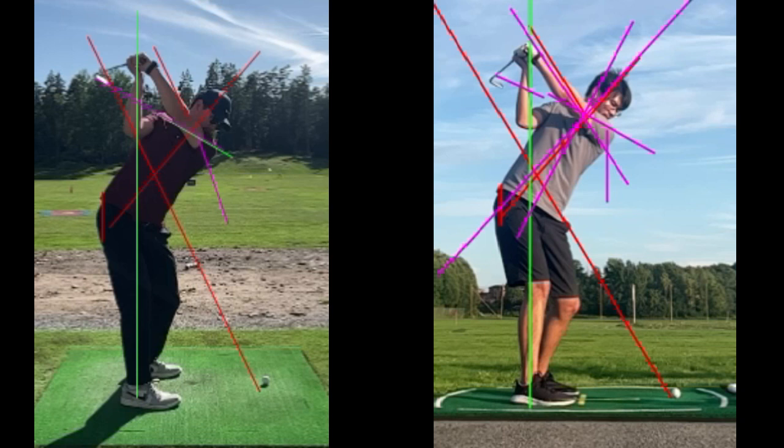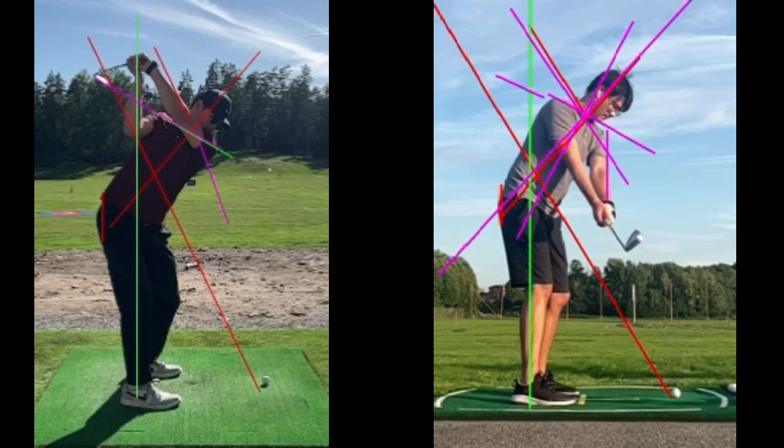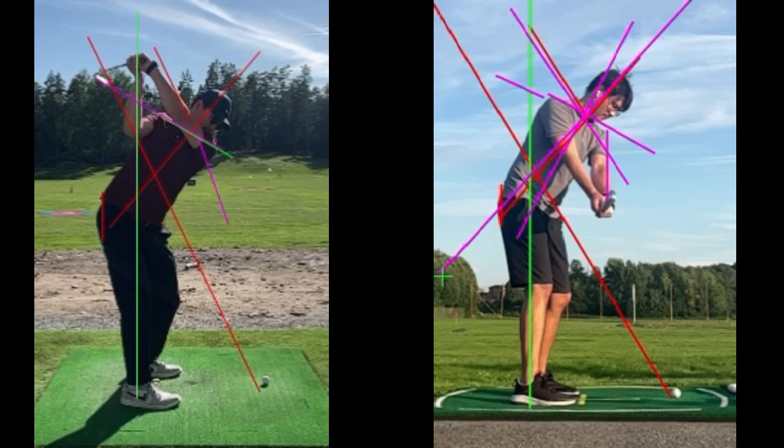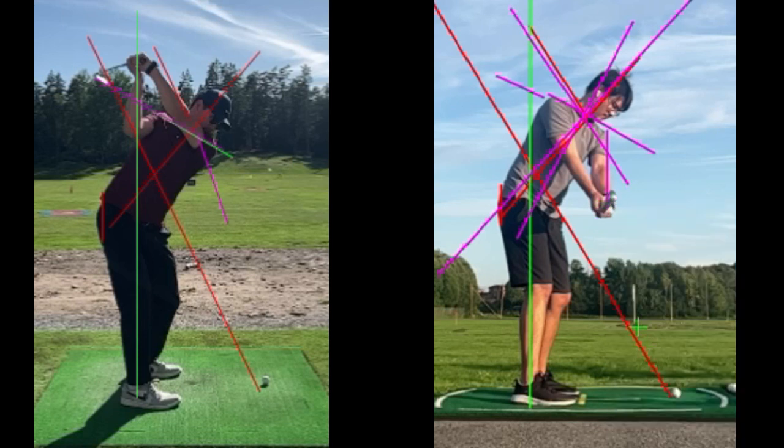Where you start to lose this is in the initial takeaway. You've done a great job giving yourself more room to work through impact, but notice how your arms pick up early. It's not a rolling of the hands — your club face and spine angle are pretty neutral to each other. The long purple line and the club face line are lined up, so it's not rolling or picking up the arms. It is your shoulder tilt. Your left shoulder is coming out of its posture, forcing the hands and arms to raise up significantly early. That can limit your turn and limit your depth.